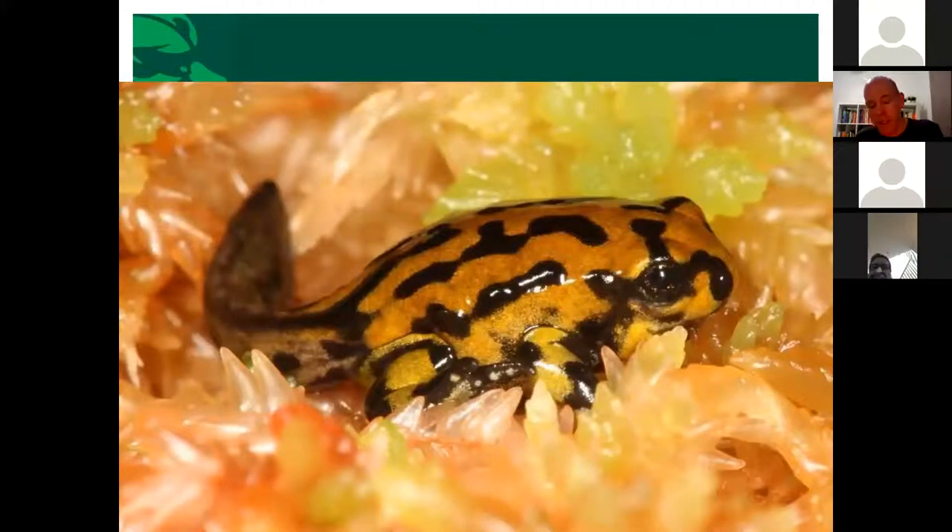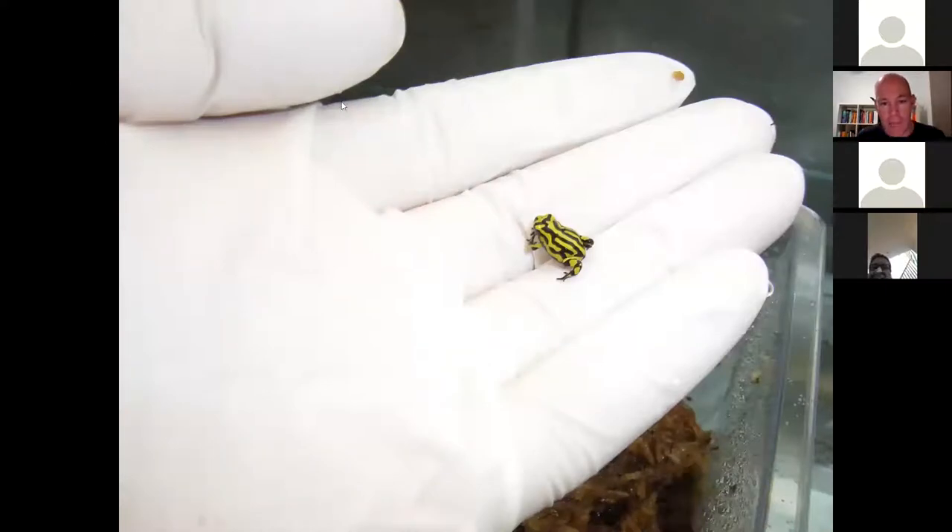When they metamorphose they develop their distinct yellow-and-black patterning just before the front legs appear. They're only about 0.2 of a gram when they first metamorphose — a very small little frog — so they eat the tiniest little crickets that have only just hatched, or springtails and slaters. Within a year or so they're well over a gram. It's quite a process feeding these little guys at that size.